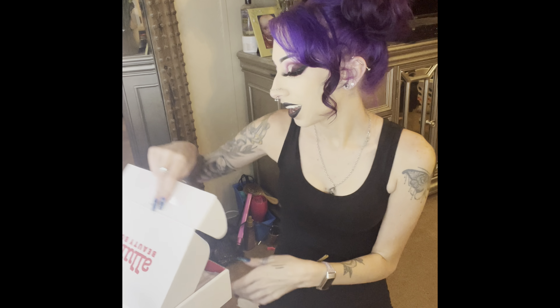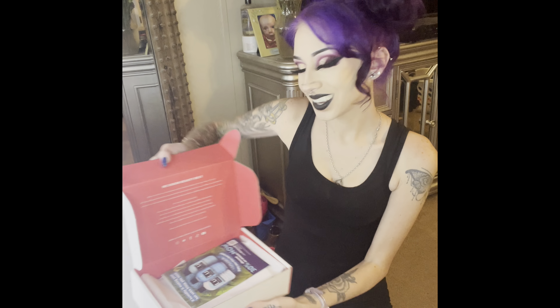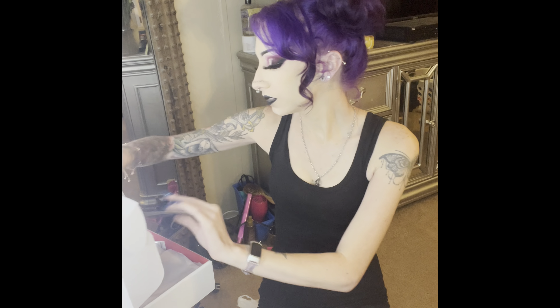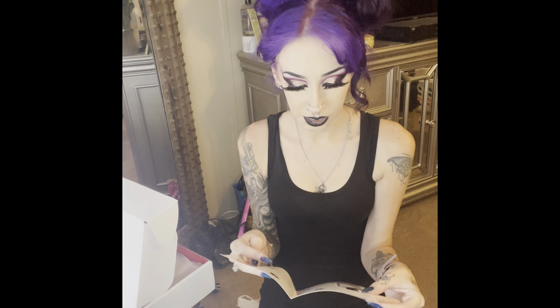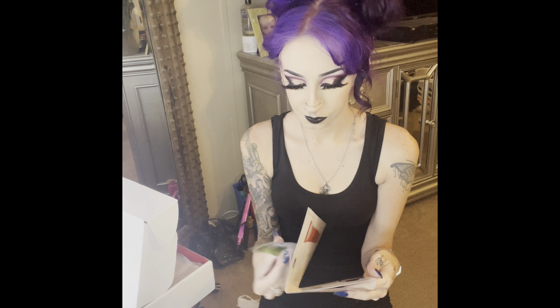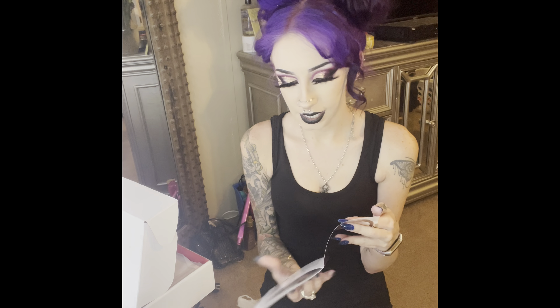So I'm a little late this month. When you open it up, this is what it looks like. It does always have the product info in here along with some tips and why the people who picked it picked it, so that is always nice.